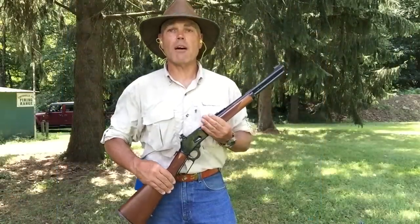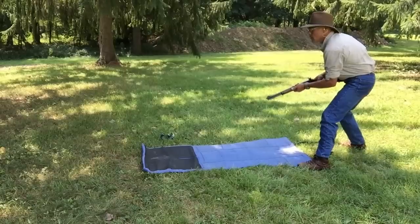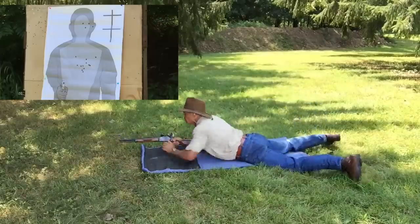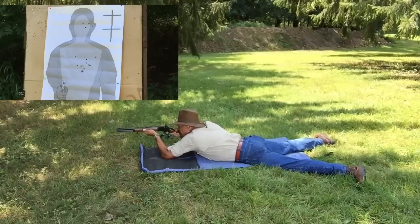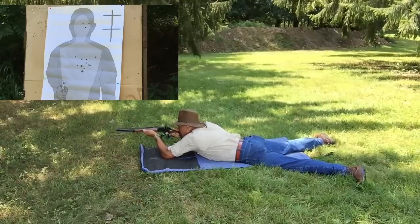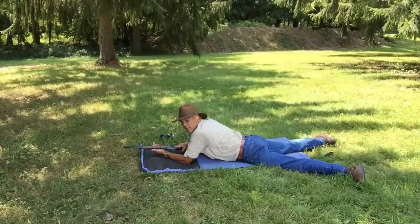I'm now set up 50 yards from the target. From here I shoot the final stage of fire in this tactical carbine qualification course. I start out in a standing position and on the signal to fire I have 10 seconds to drop into a prone position and fire three shots into the preferred area of the target. Made it in the time limit — let's go see where the shots hit.